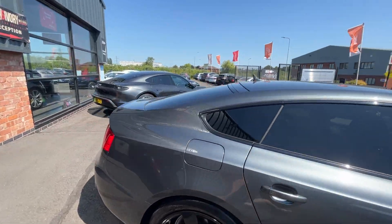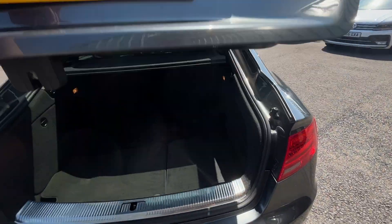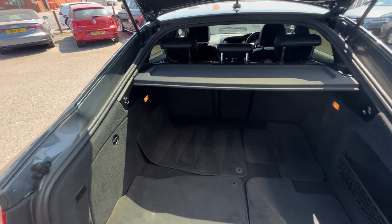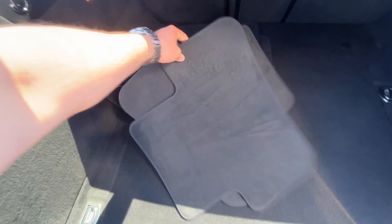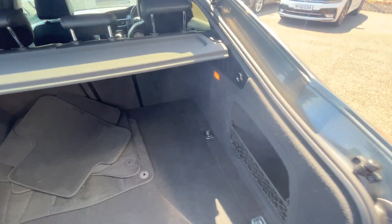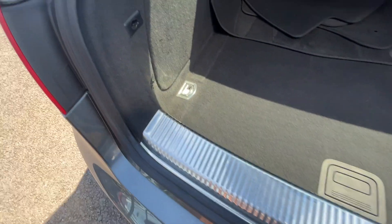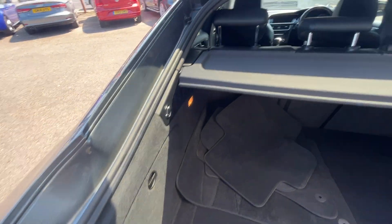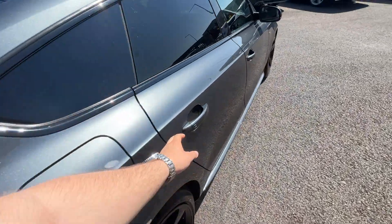Now we're going to make our way through the interior of the car, starting in the boot. Nice sizeable boot on these A5s — all carpets and plastics look in good condition. These mats, if they're for this car and fit, are a bonus, as we don't supply floor mats with any of our vehicles. All rubbers, plastics, carpets and everything like that look good. Split parcel shelf is in good condition, and all the plastics underneath the boot lid are in good condition as well.